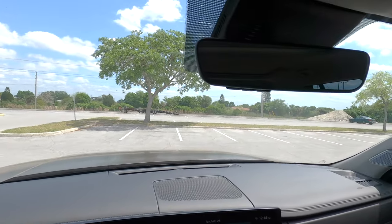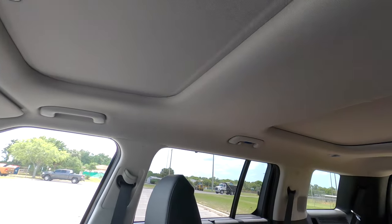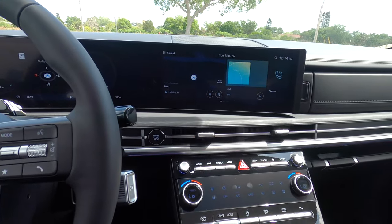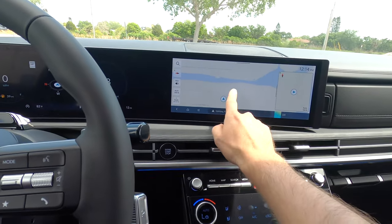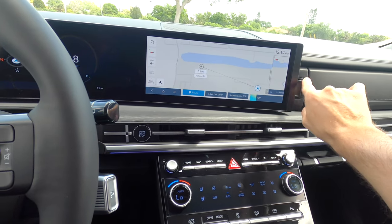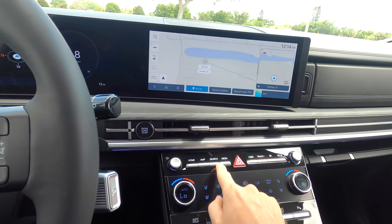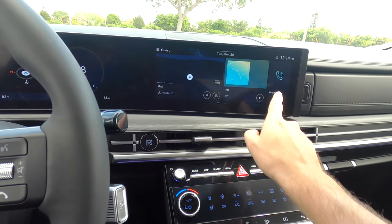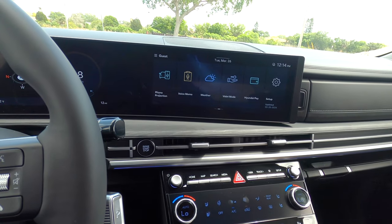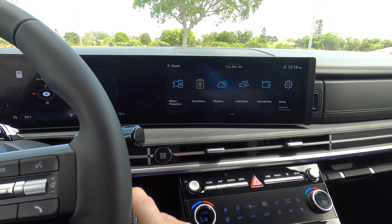You also get an auto-dimming rearview mirror with HomeLink, two-panel moonroofs that start on this tier, and two 12.3-inch screens with actual physical buttons — so you don't have to use everything through the touchscreen. You can also expand the display or use it as a quick shortcut. Wireless Android Auto, Apple CarPlay, SiriusXM, AM/FM, streaming Bluetooth audio, Hyundai Pay, Hyundai Digital Key, and Quiet Cabin are all included.